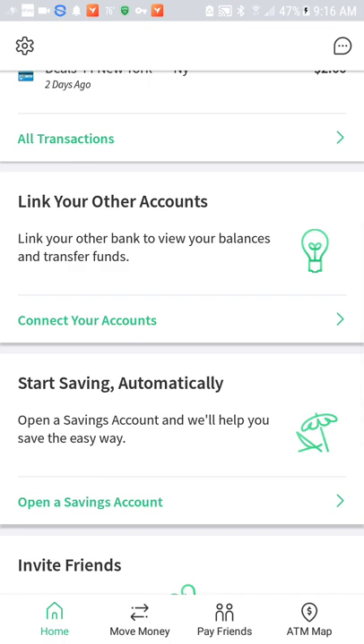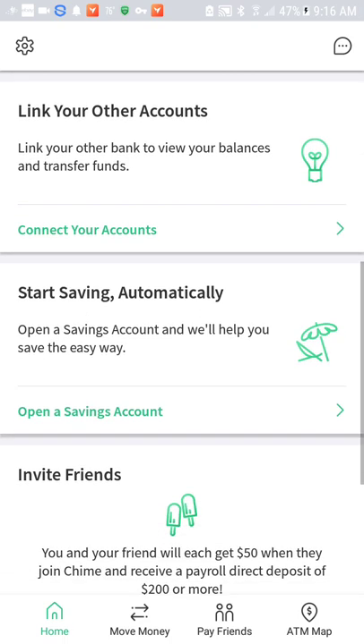I've used about four different cards and three out of four were garbage. When I tried to link those other three cards, they were considered as credit cards and I wasn't able to get my instant cash payouts. The only card that did work was charging me fees left and right, and it was just frustrating.